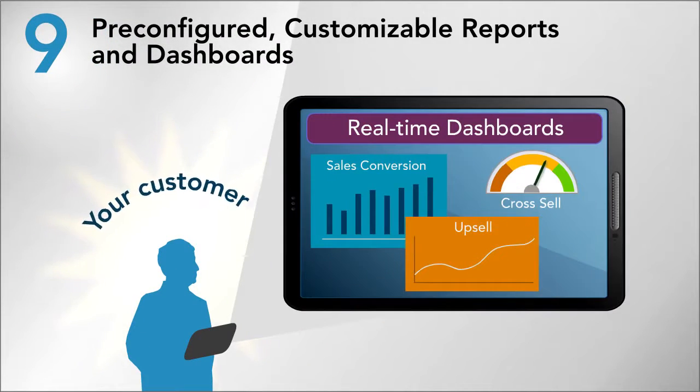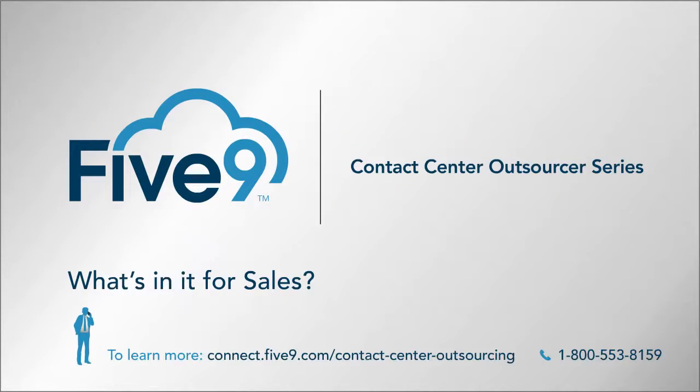Multi-channel engagement with contacts, and pre-configured customizable reports for sales management with real-time updates. Contact us.